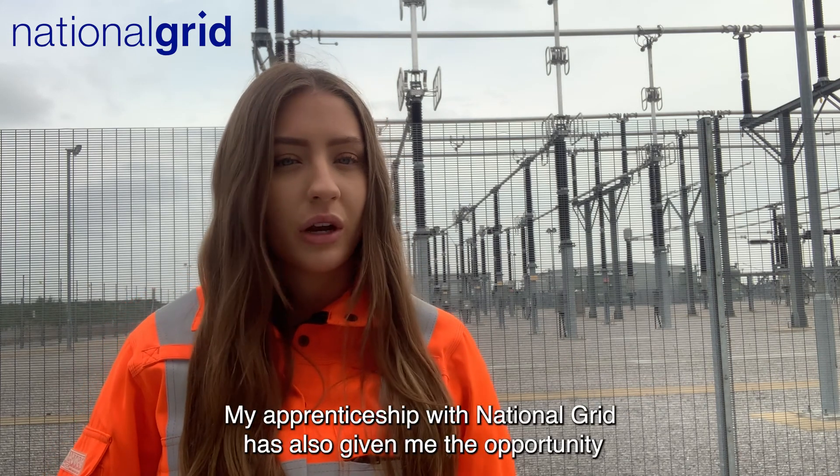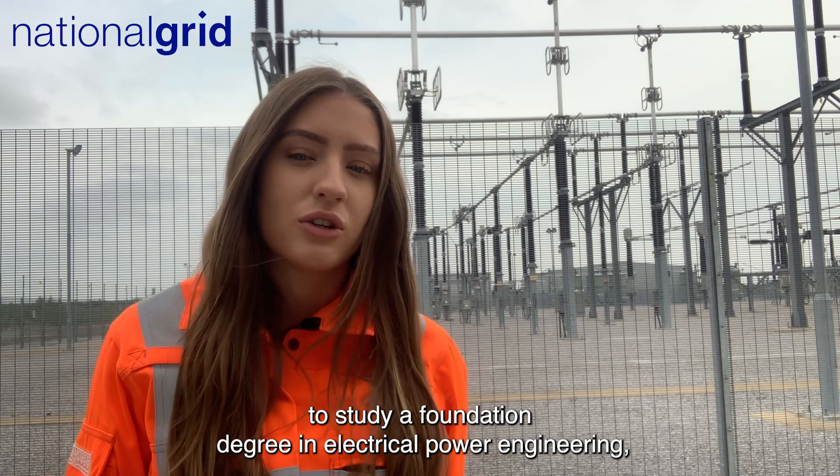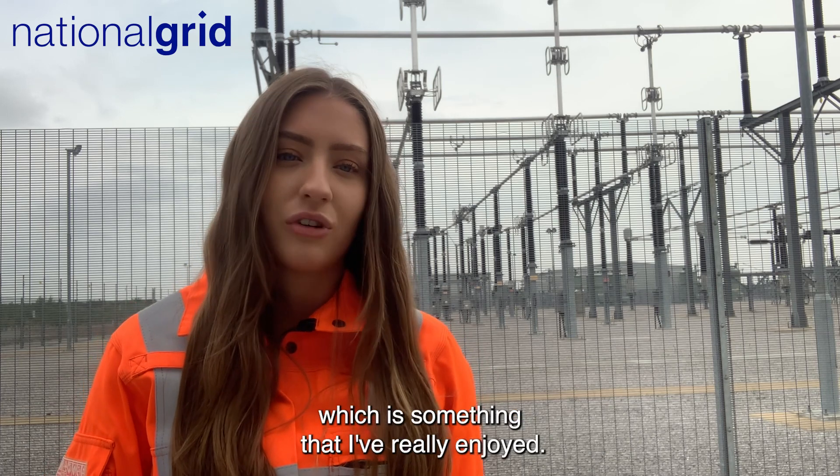My apprenticeship with National Grid has also given me the opportunity to study a foundation degree in electrical power engineering, which is something that I've really enjoyed.